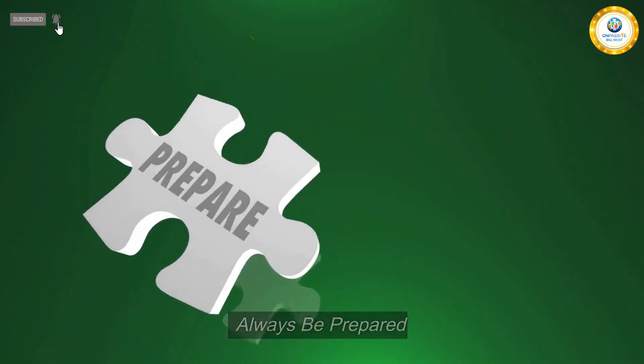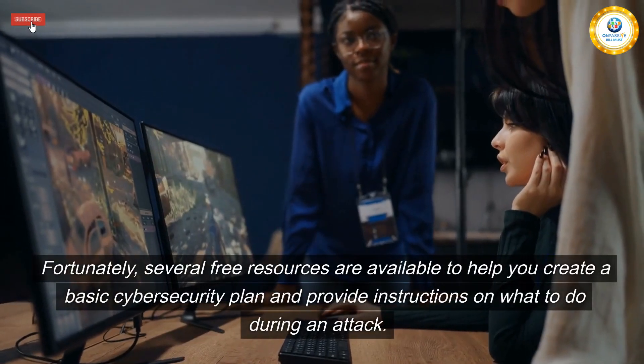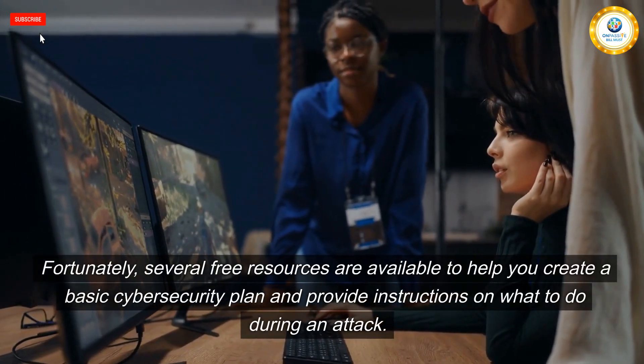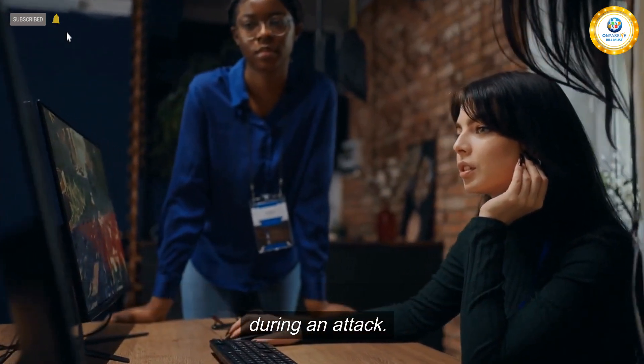Always be prepared. Getting a cybersecurity team as a small or medium-sized business owner is expensive. Fortunately, several free resources are available to help you create a basic cybersecurity plan and provide instructions on what to do during an attack.